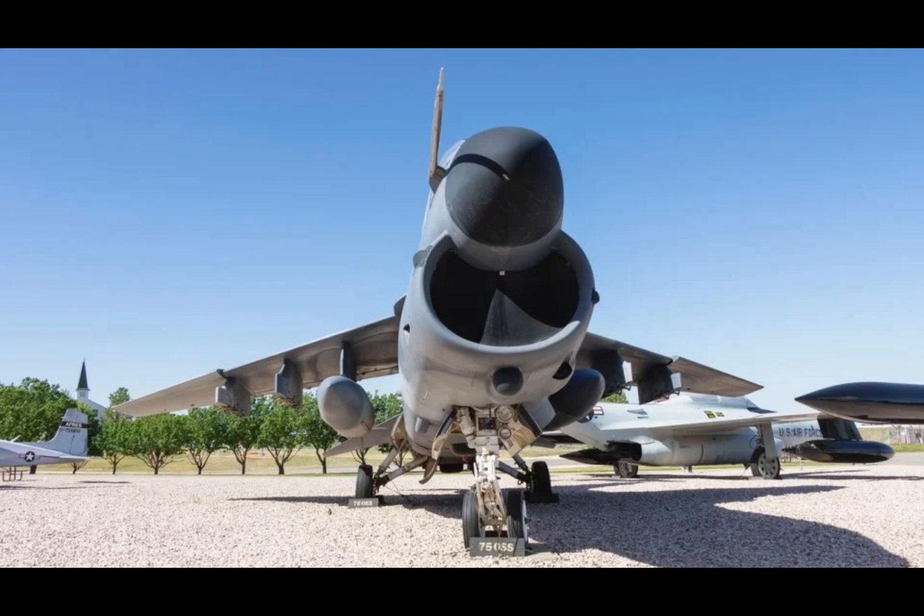The YA-7F Strike Fighter — how surplus jets could rewrite airpower history. Join us as we unravel the wild and fascinating story of the YA-7F Strike Fighter, a testament to ingenuity and resourcefulness in military aviation.